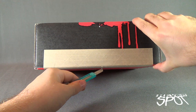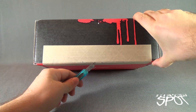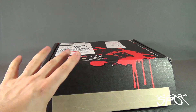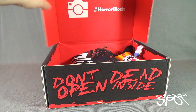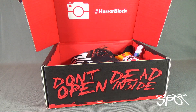I feel like, and perhaps you guys can agree with me, of many of the subscription boxes that I do, you guys seem to really look forward to me doing the HorrorBlock unboxings. HorrorBlocks are really cool items inside. Let's see what we got for this month's box.